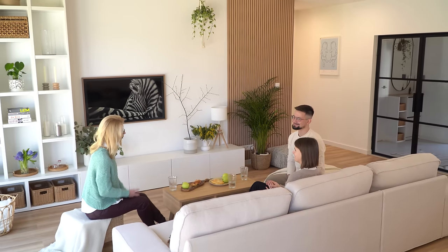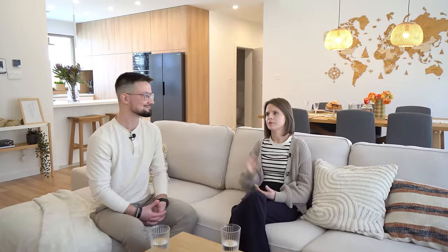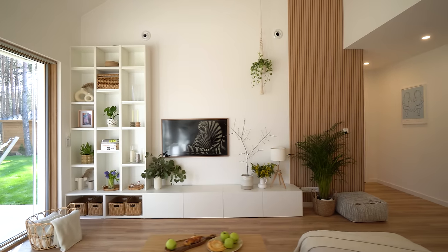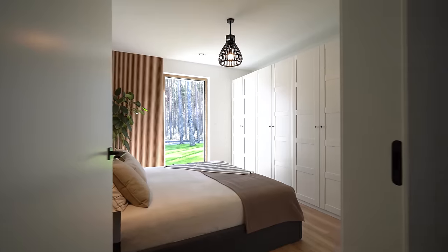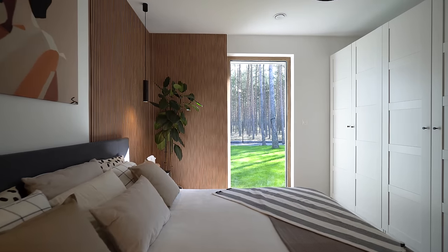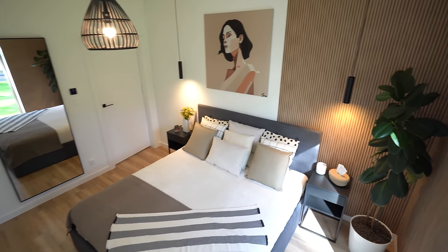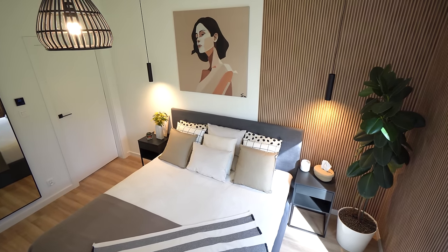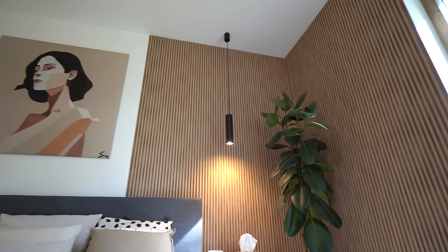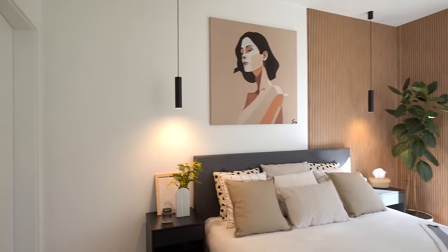Wasze wnętrze jest jasne, w neutralnej stylistyce, ale nie nudne — mamy bardzo ciekawe faktury. Przede wszystkim ściana w salonie: od początku wiedzieliśmy, że muszą się tu znaleźć lamele, zamontowane pod sam sufit, żeby wydłużyć ścianę. Lamele znalazły się też w sypialni na narożniku — sprawia to, że sypialnia jest naprawdę przytulna w połączeniu z lustrem powiększającym przestrzeń, białymi frontami i szarym łóżkiem. Drewniane lamele, a na nich odcina się zieleń kwiatów — nadają każdej przestrzeni ciepło.